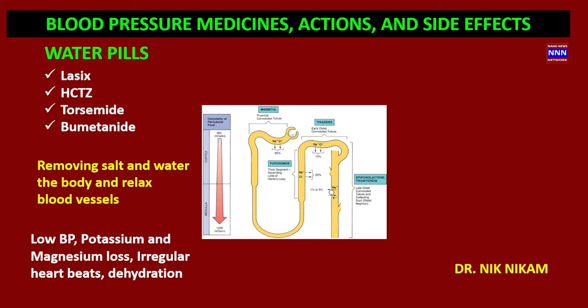Removing salt from the blood vessels helps to relax them and lowers blood pressure. However, the side effects of water pills include lowering of potassium and magnesium levels, which can cause irregular heartbeats. Patients can also develop dehydration if they are not taking adequate fluids while on water pills.